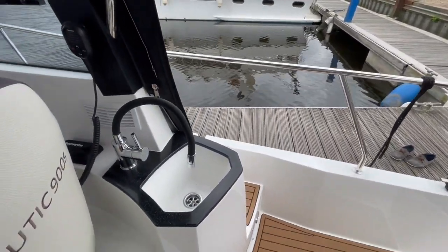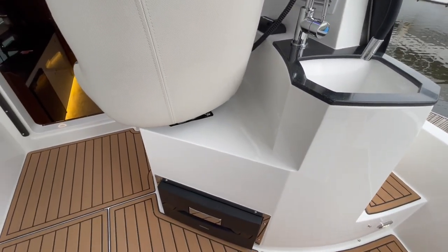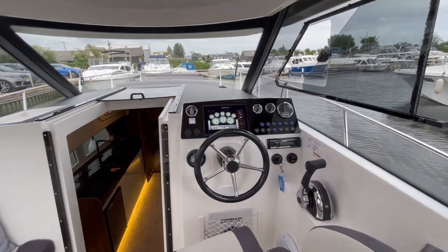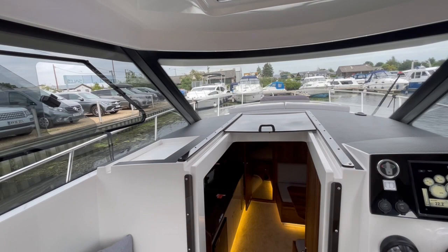She's got a cockpit wet bar, and this option also has a cockpit fridge. They really are a lovely well-built quality boat.